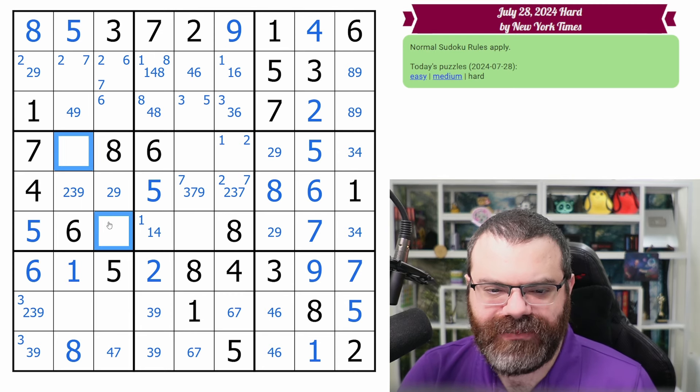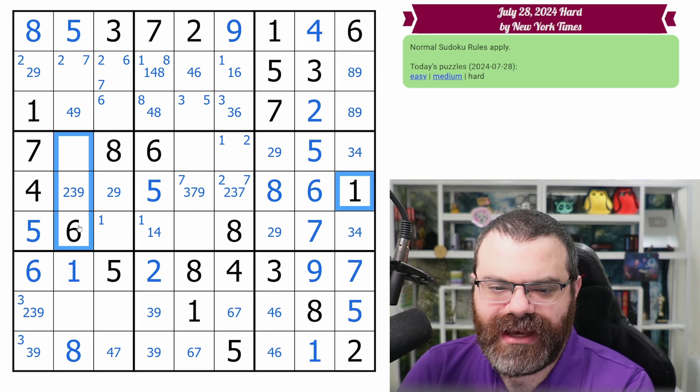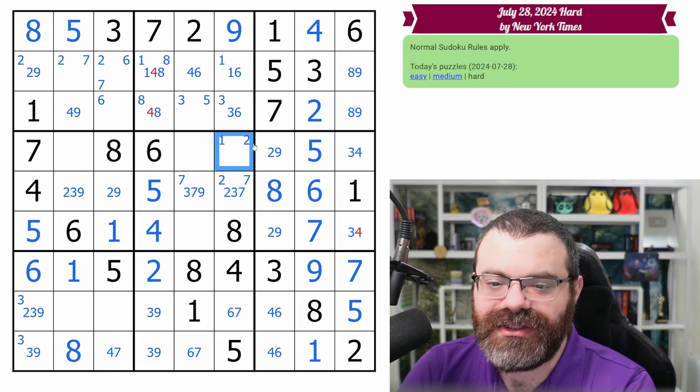This box needs 1, 2, 3, 9 — so the one's in one of these two cells. Wait, the one is placed! Because this one looks in and this one looks in. So the one is placed. That gives us the four.